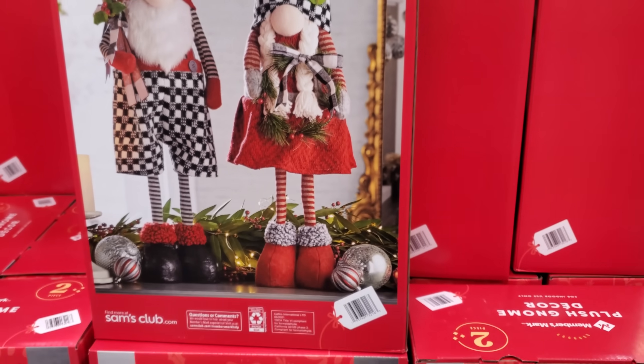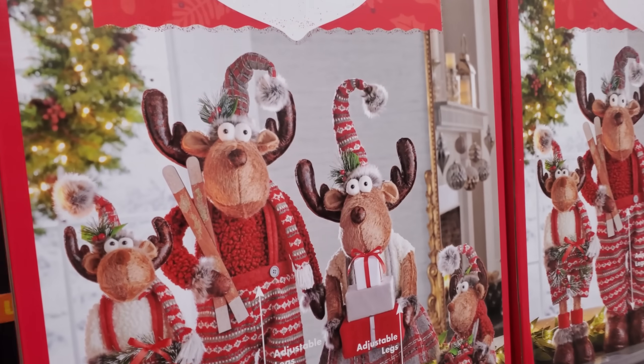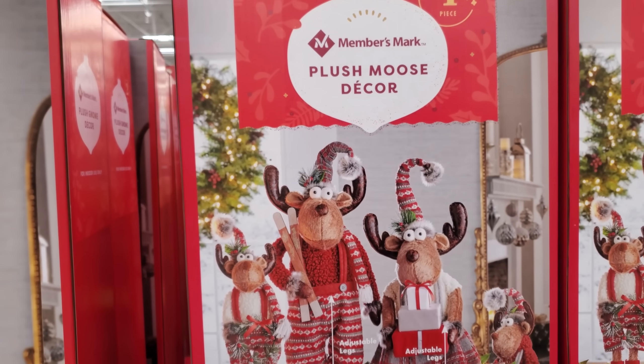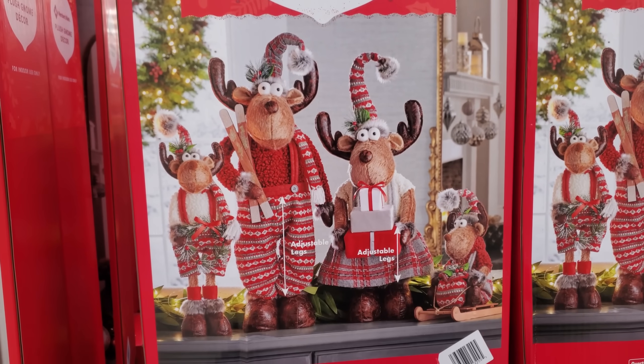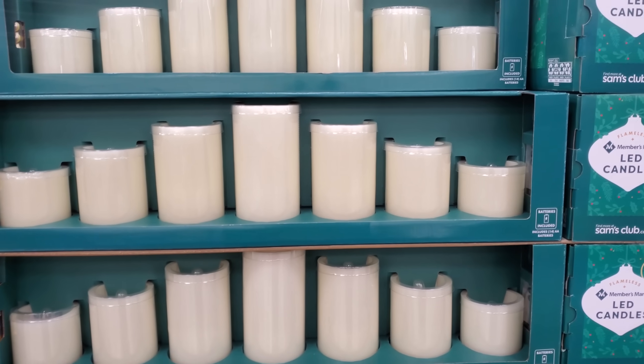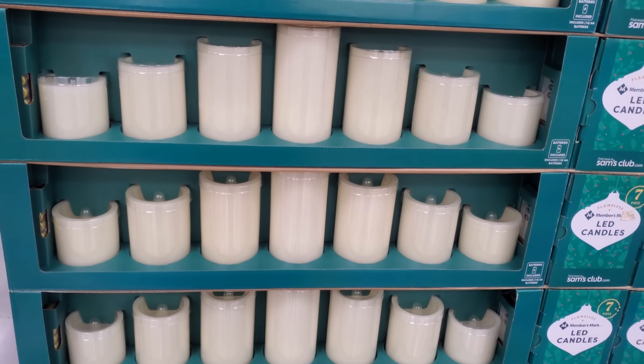They brought out the moose — they just look a little silly to me. They're $49.98 and you will get four. You can adjust the height on these flameless candles — you get a seven-piece set by Member's Mark for $19.98.